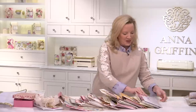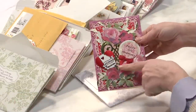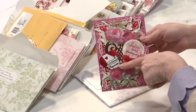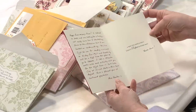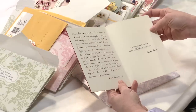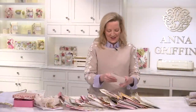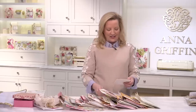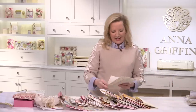Alice, this is so pretty. It says 'Create Atlanta 2019, happy anniversary.' She's retired and looking for a hobby, and now she has an Anna Griffin obsession. This is the first time that she sent a card in, and I love it. Alice, I look forward to meeting you, hopefully in November.